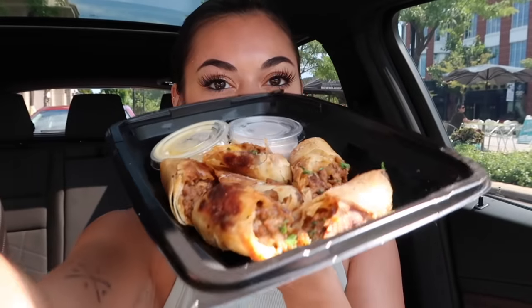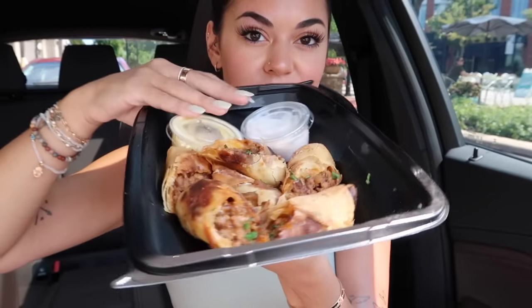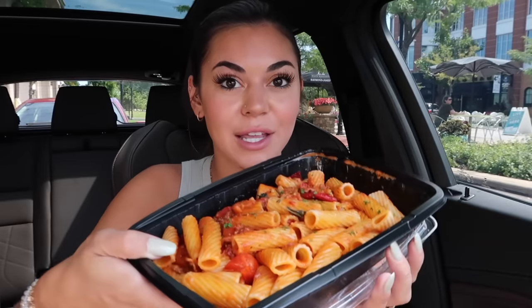Look at these cheeseburger egg rolls — it comes with two dipping sauces. These look so delicious, they smell so good too. And then we have a cheese sauce and like a ranch sauce — yum, I cannot wait to try those. I feel like that's gonna be amazing because all of their appetizers are great. Look at the mozzarella logs — these look delicious. Usually my go-to appetizer at Cheesecake Factory is the mac and cheese bites, they definitely have the best mac and cheese bites.